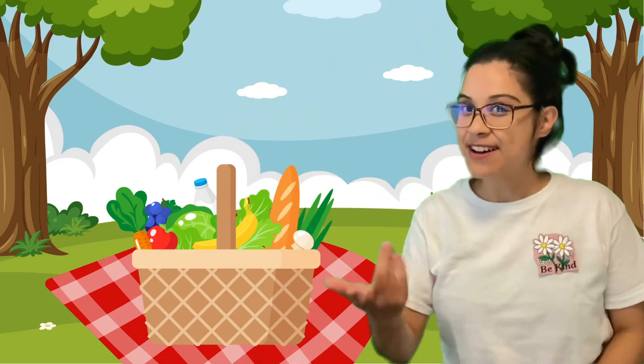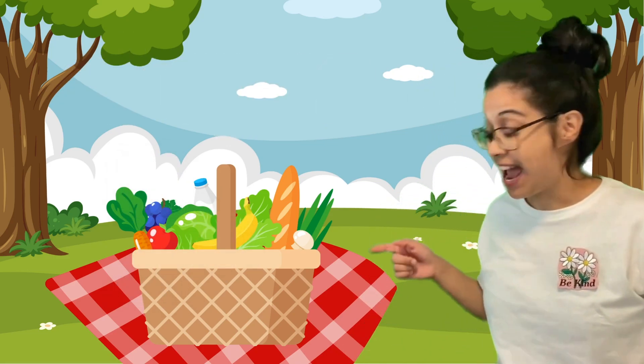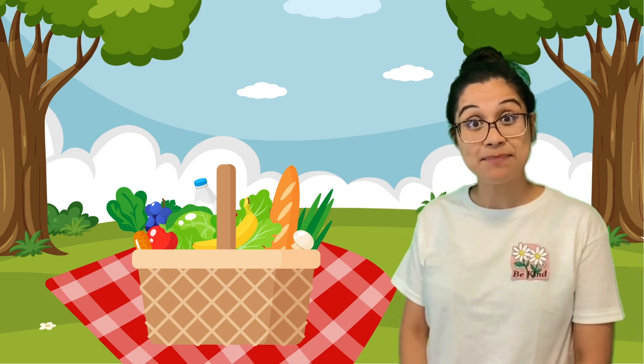Hey friends! It's Bassy and welcome back to Bassy's Learning Land. Today I have a fun adventure I would like to go on. Would you like to join me? It's to learn about our shapes, and this adventure has to deal with — look, a picnic basket! Bassy right now is on a picnic. Would you like to join my pretend picnic?